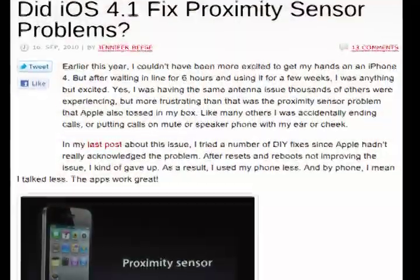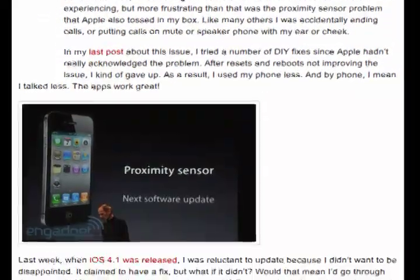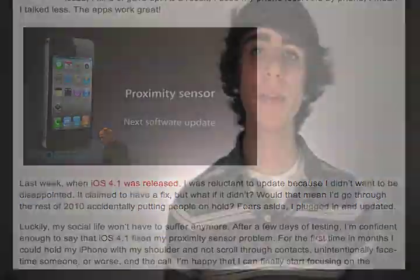As you all probably know by now, the updated iOS 4.1 has been available for the iPhone for about a week now. One of the things people were looking forward to most in this update was the proximity sensor fix. Unfortunately, a lot of iPhone 4 users were experiencing difficulty with the proximity sensor, saying that it wouldn't turn off the screen when you were calling people and you would accidentally press things with your face.